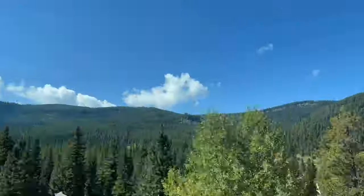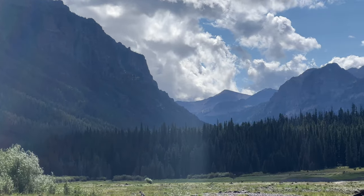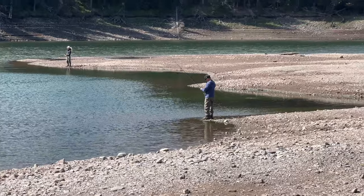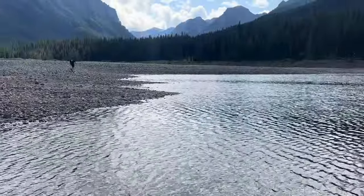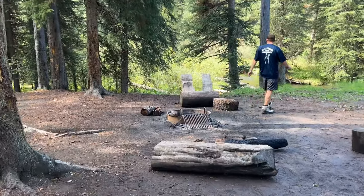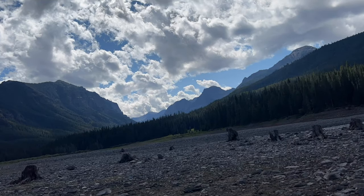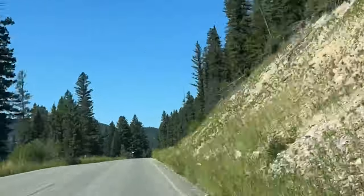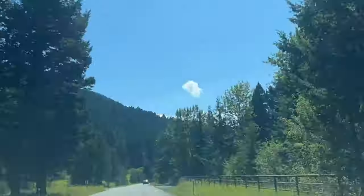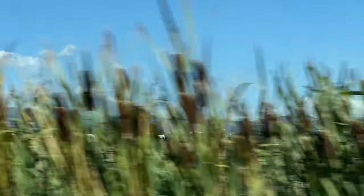Bozeman is surrounded by a number of mountain peaks and trailheads. We head about 45 minutes outside of the city to the Highlight Reservoir and check out the views. Bozeman is known for its wide open spaces, big sky, and slower pace of life. We drive down the mountain into town, passed by a number of farms and cattle ranches, as well as some brand new developments.